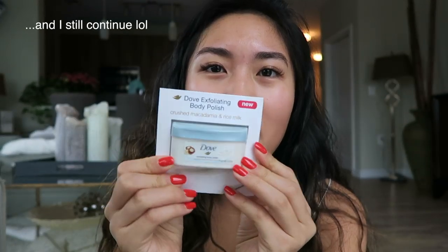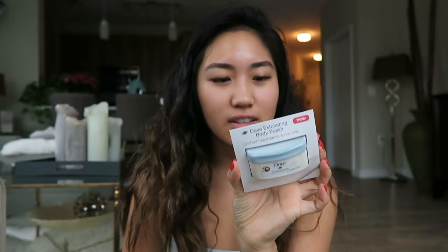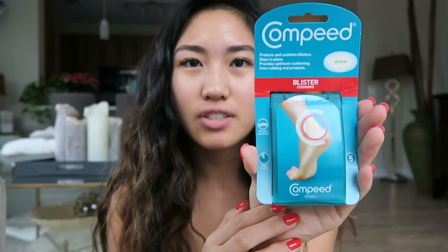I love Dove products already — I use their soap every day, so I'm excited to try this. Next is this Moroccan Oil hair treatment. I already use this, so I love this stuff. Next is this Compeed blister cushion thing. I'm going to show you guys the rest when I get back.